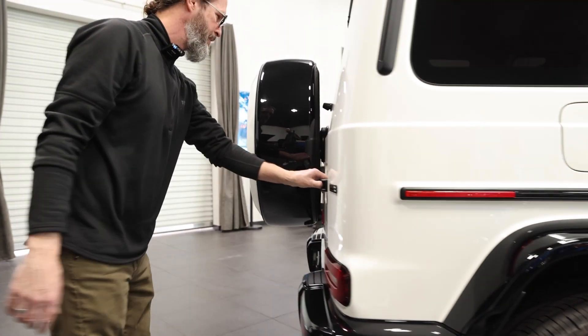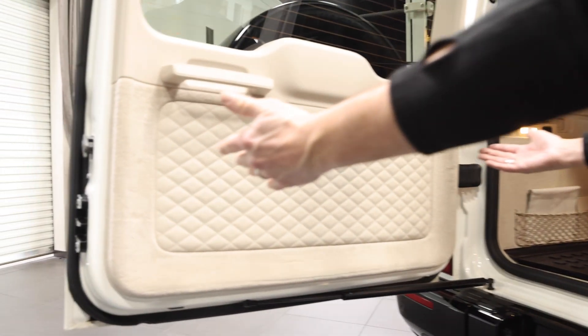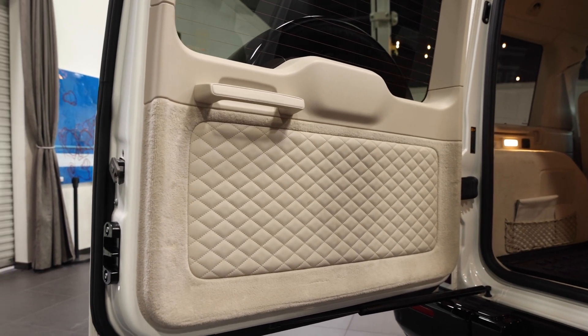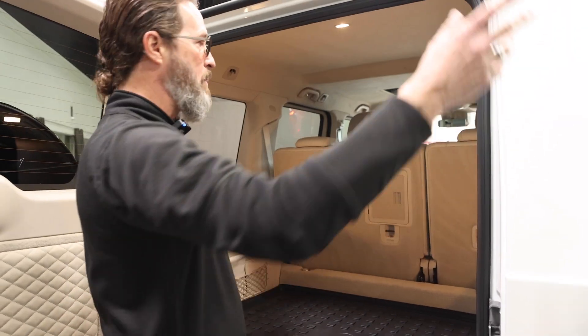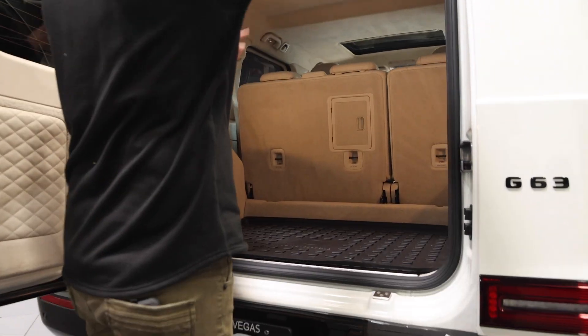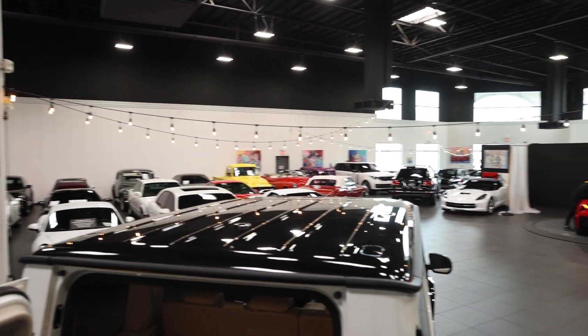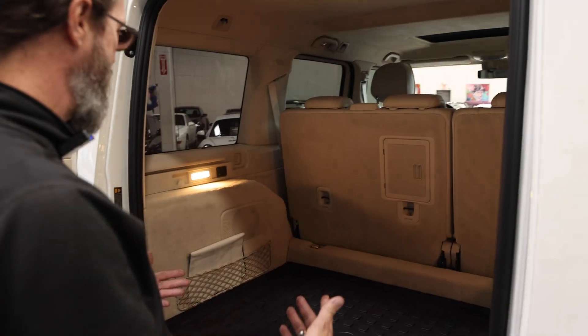Let's look in the back real quick. Folks, G-Wagons are the greatest SUV ever made. How do I know this? Take a quick whip around here — there's a Range Rover there, there's a Bronco, there's another G-Wagon, there's that Bentley thing over there. And the winner is one of these.